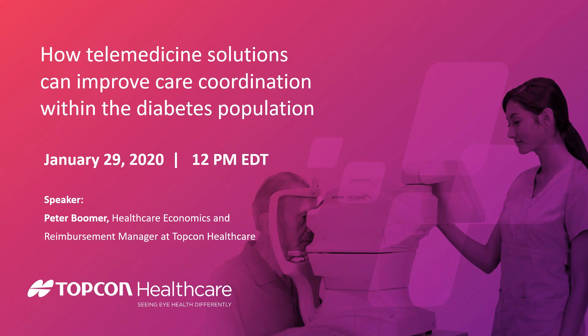Thank you, Garrett. We're going to discuss how innovative solutions can be used to improve care coordination and outcomes within the diabetes population. For those of you who aren't familiar with TopCon Healthcare, we've been working with eye care professionals for about 50 years, providing them with diagnostic equipment and image management solutions. If you've gone to an optometrist, ophthalmologist, or retinal specialist, you may have noticed the TopCon name in those offices.